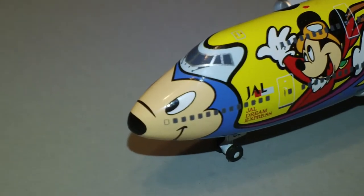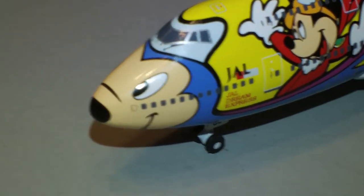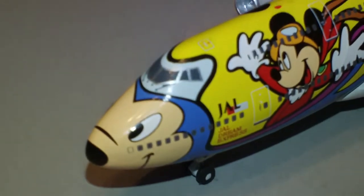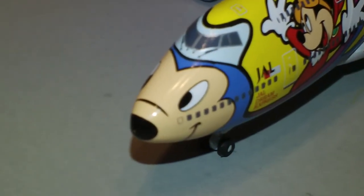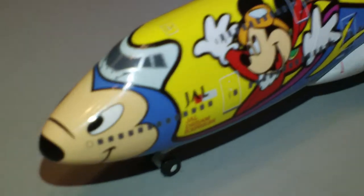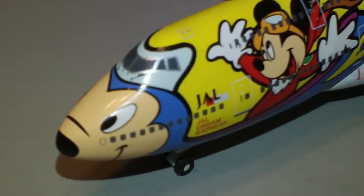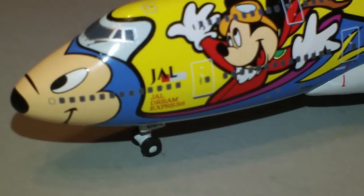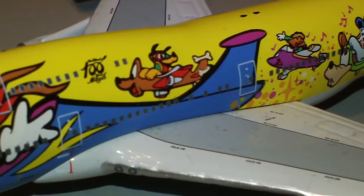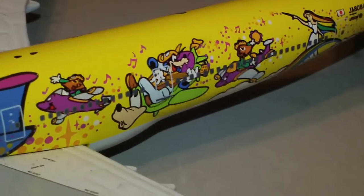This is one of, I believe, six different JAL 747s that they painted up in Disney colors, and they do also have models of all of them — I just haven't had the money to buy all of them. There's the Mickey face on the front. You can see that it does have windshield wipers and nice little details around the engines. JAL Dream Express — there's Mickey, 100 Years of Magic, and all the other characters including Goofy.